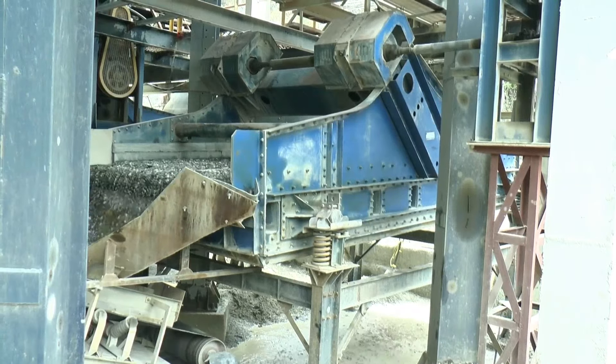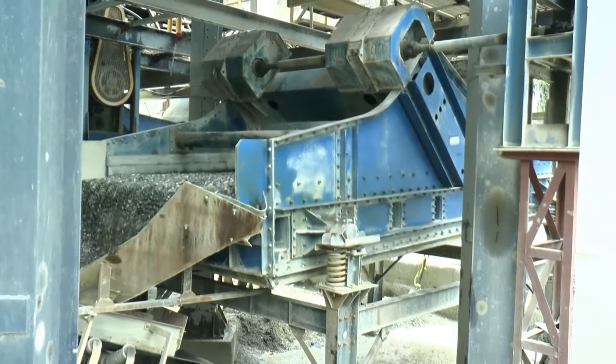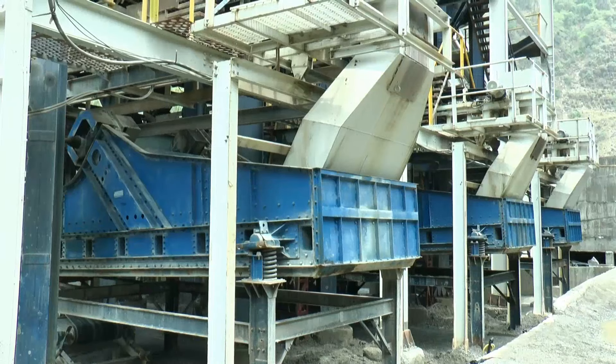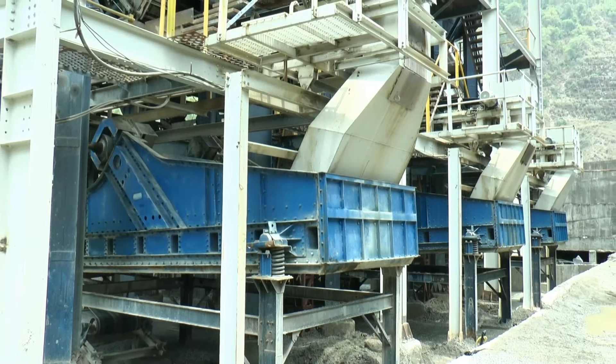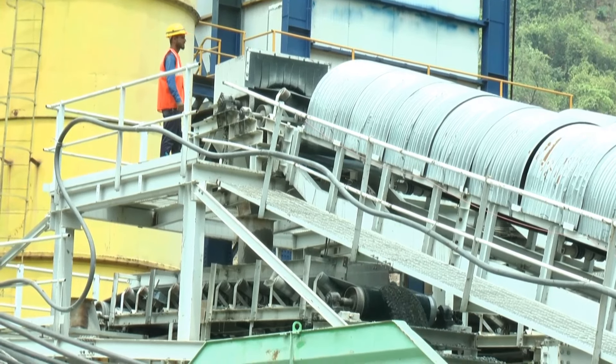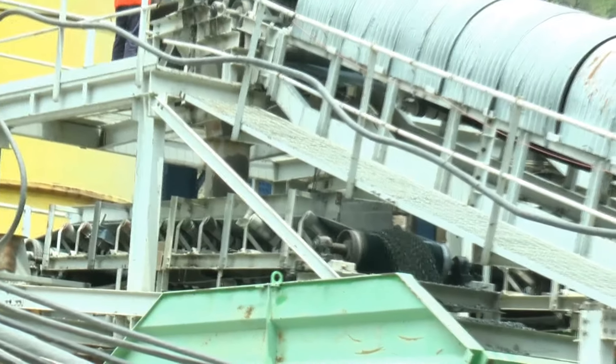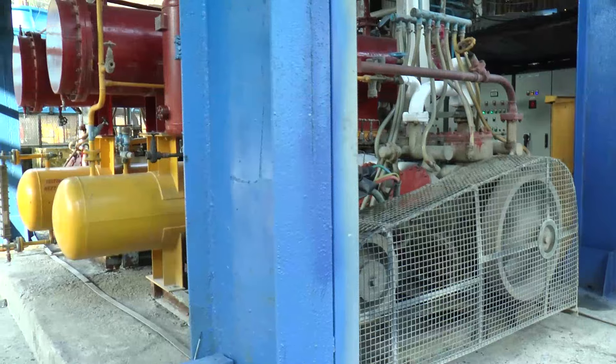At the dewatering screens, all leftover small particles and water in the aggregate are screened out. There are three dewatering screens in the complete circuit. After the dewatering screen, inclined and reversible belt conveyors carry the chilled aggregate to batching plant hoppers.